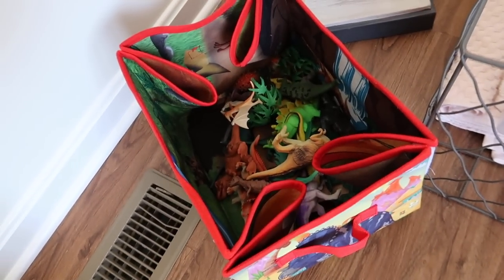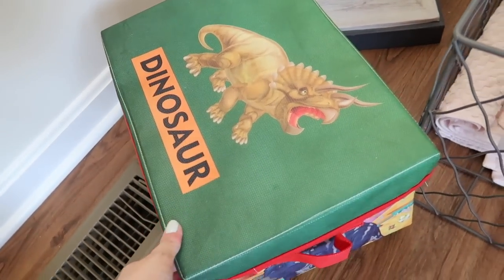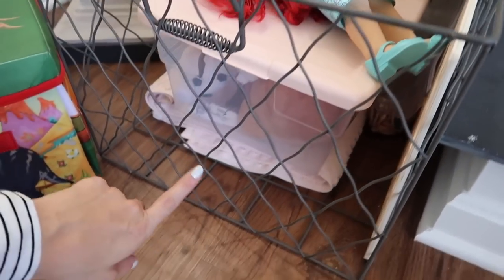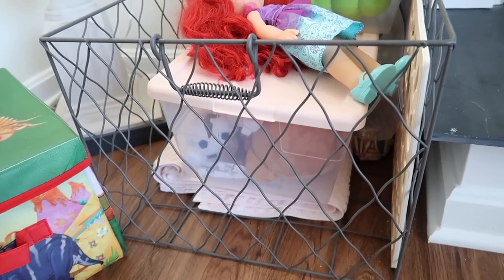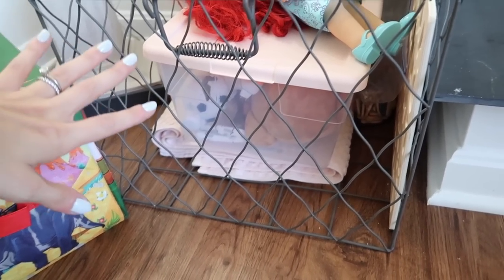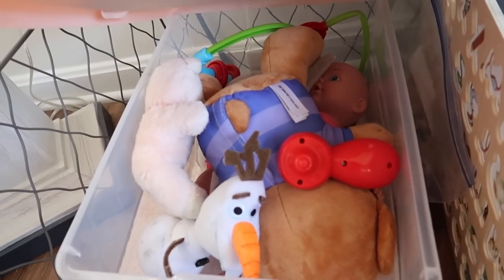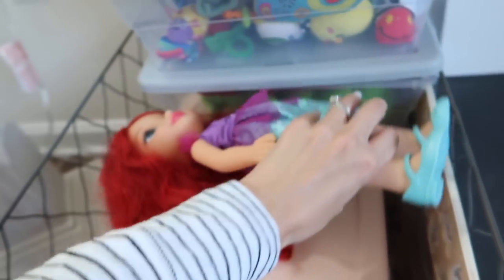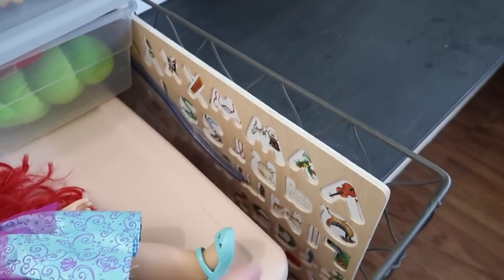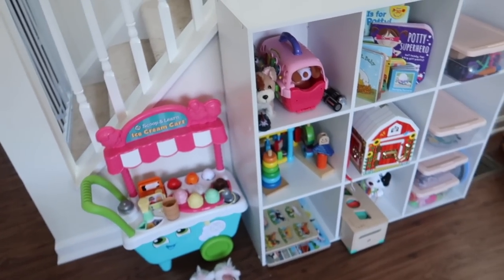Over here I have Riley's dinosaurs that she really likes — a cute little activity mat that folds flat where she can play with the dinos. In this bin I keep some towels for when she does water play — I give her water, bowls, and spatulas — so the towels are easy to reach. She has some random dolls and plush toys she likes to play with. She also has her letter puzzle here, her very famous letter puzzle that she loves.